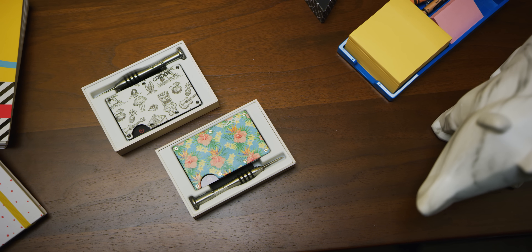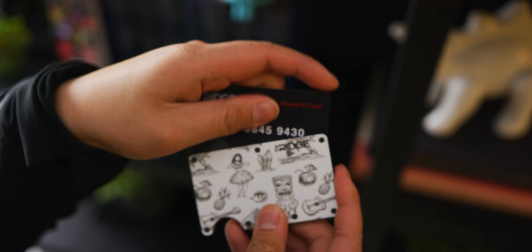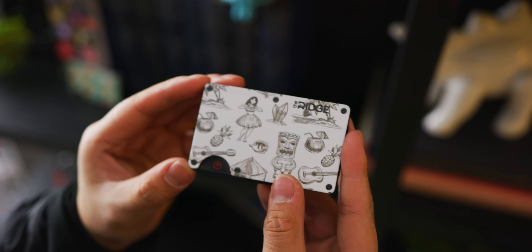Our sponsor Ridge Wallet wants to redefine the wallet with its compact frame and RFID blocking plates. Check out how they can help keep your wallet bulge down, and use our offer code Linus to save 10% and get free worldwide shipping.